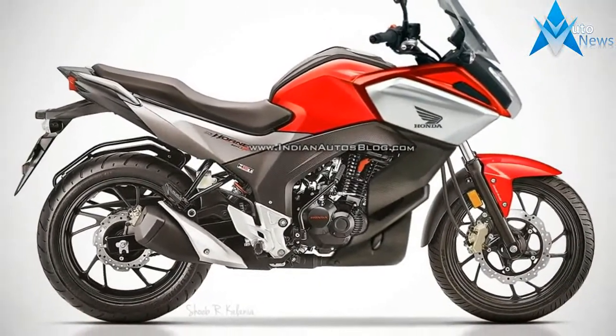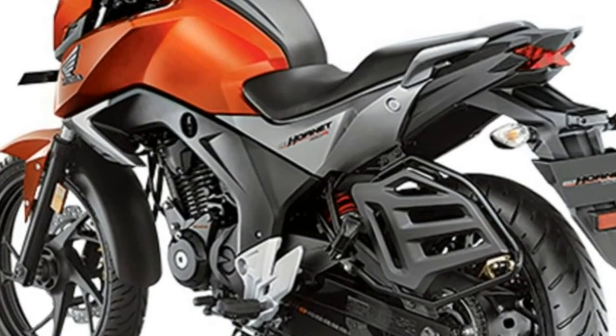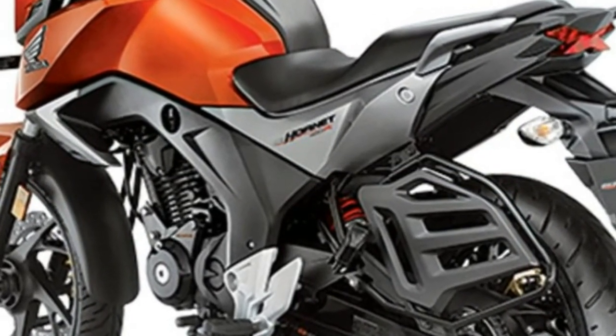Honda CB Hornet 160R price, launch, mileage, review. Honda CB Hornet Special Edition. How Honda's Combi Brake System, CBS, works — explained.